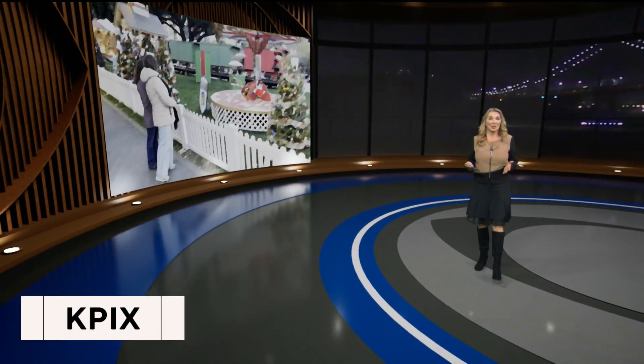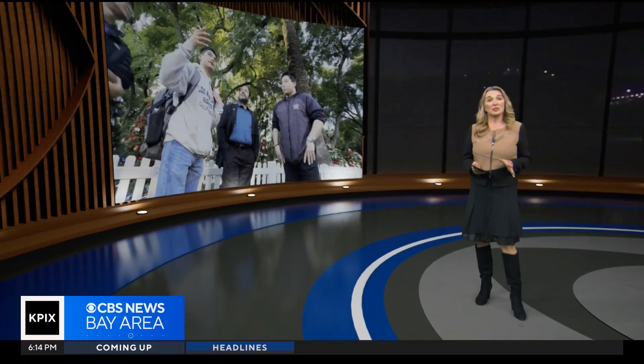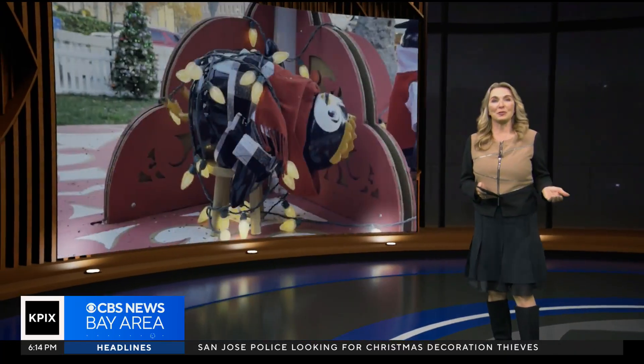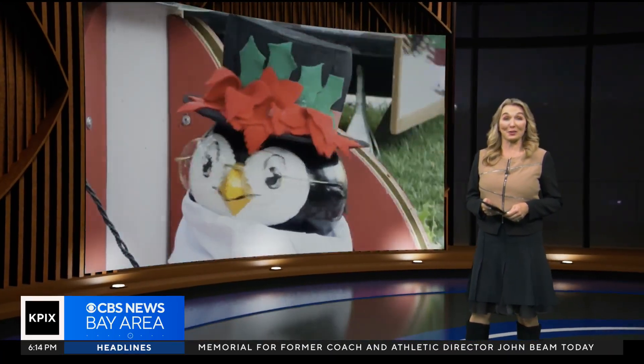Christmas in the Park, a decades-long San Jose tradition, is starting to show its age. Now a group of San Jose State mechanical engineering students are giving the holiday favorite a second life. Our Leonard Miros shows us how the partnership is helping both the students and the celebration shine a little brighter this year.